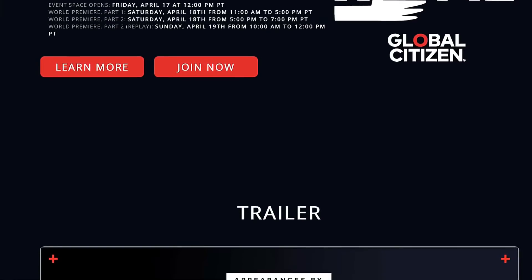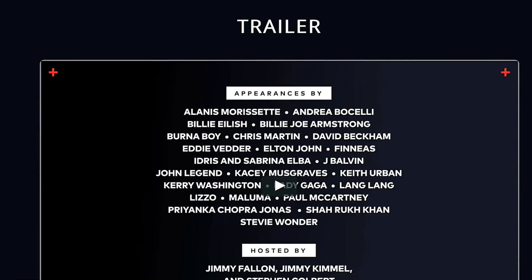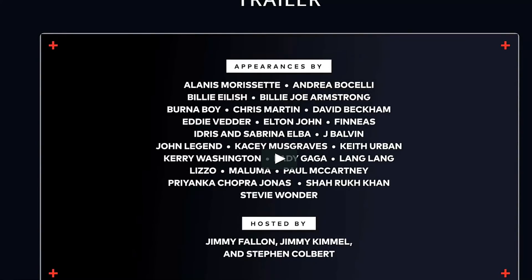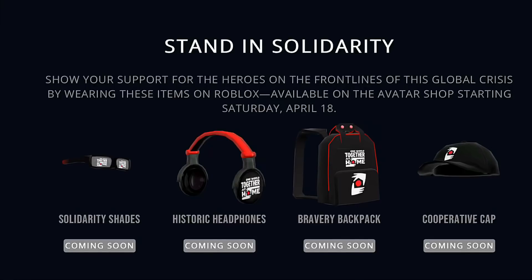There's a trailer on their website with so many popular performances — there's Billie Eilish, Lizzo, Lady Gaga, Stevie Wonder, David Beckham, Alanis Morissette, and loads more. These are the items that you get, and to be honest they are really nice — you get some shades, some headphones, a backpack, and a baseball cap.